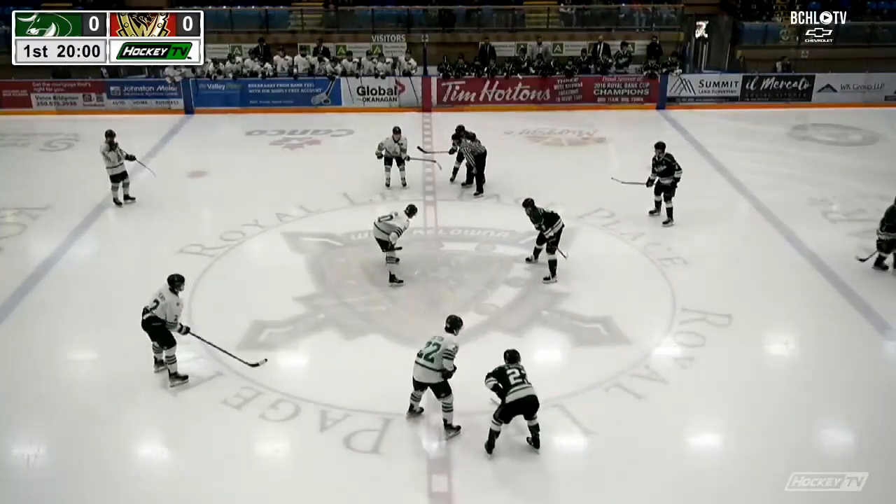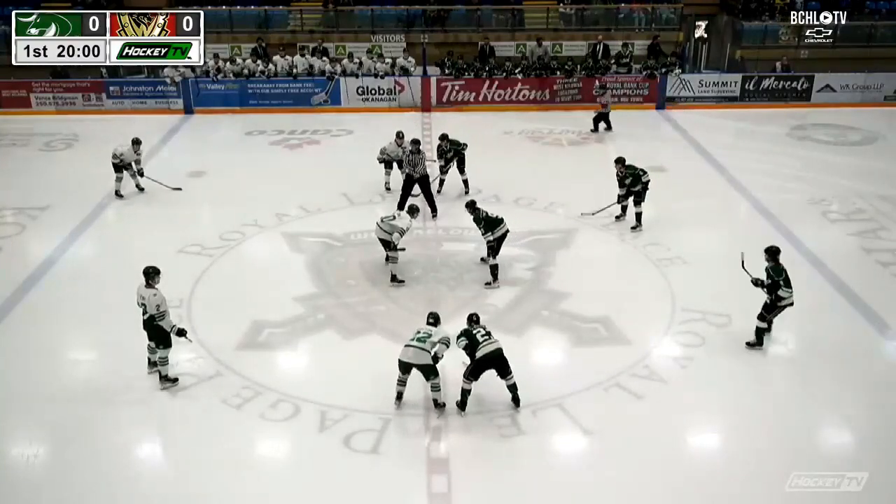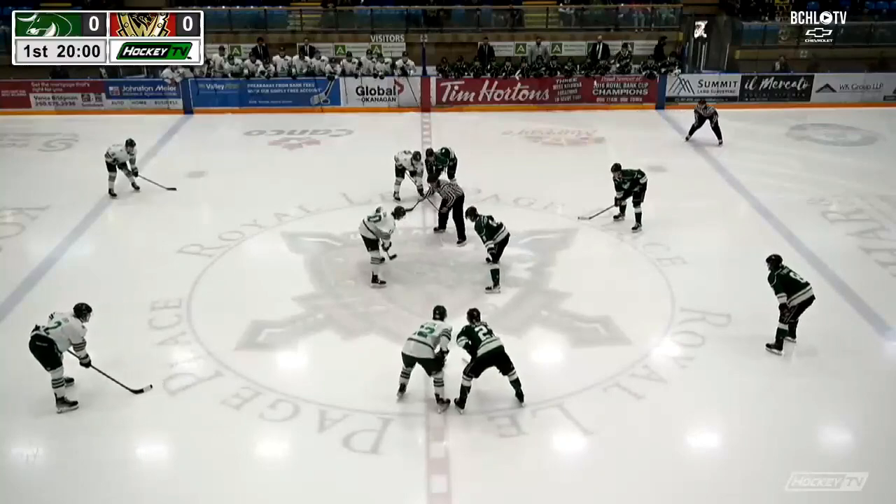It's just strange to see the Warriors in these greens because it's really not their color scheme at all. It's a great jersey, a throwback jersey, and it'll be great to see them tonight.